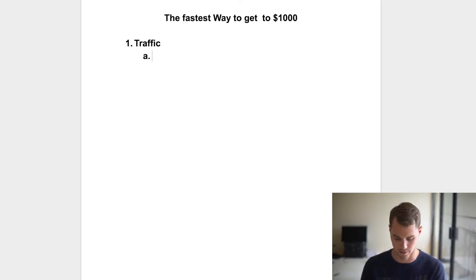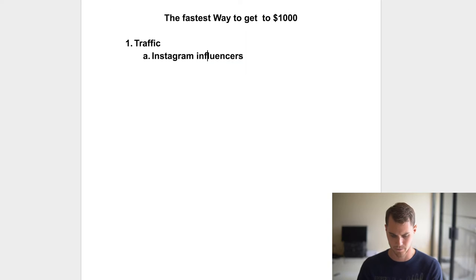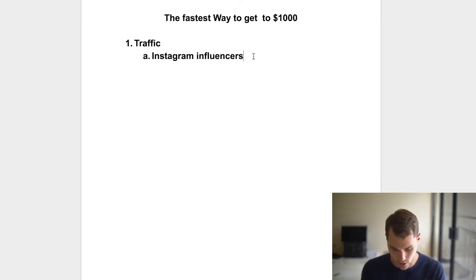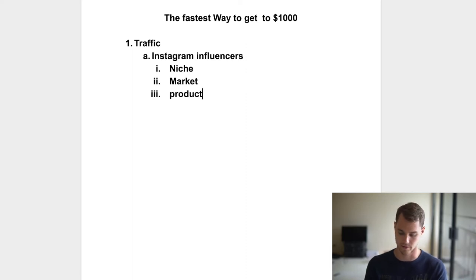In my opinion, the fastest and easiest way to get to a thousand dollars is to actually use Instagram influencers. Basically, there are large pages on Instagram — and I would generally recommend using not personal or celebrity pages, but more like fan pages or feature pages. They're essentially large pages on Instagram that you can reach out to and see if you can post an ad on their page for a certain amount of money, which is usually quite a bit cheaper than any other advertising method.